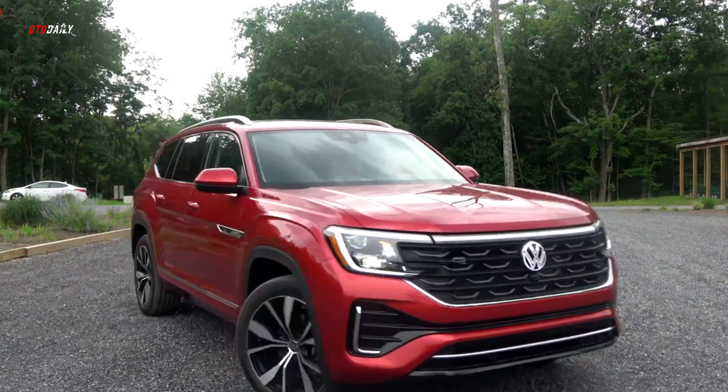No matter which trim you choose, the Atlas comes well-connected and ready to entertain. A 12.0-inch infotainment touchscreen is standard and includes Apple CarPlay and Android Auto capability, a 6-speaker sound system, wireless phone charging, and 6 USB-C ports with 45 watts of charging power. Unfortunately, it lacks the volume and tuning knobs that make operating the radio system easier.